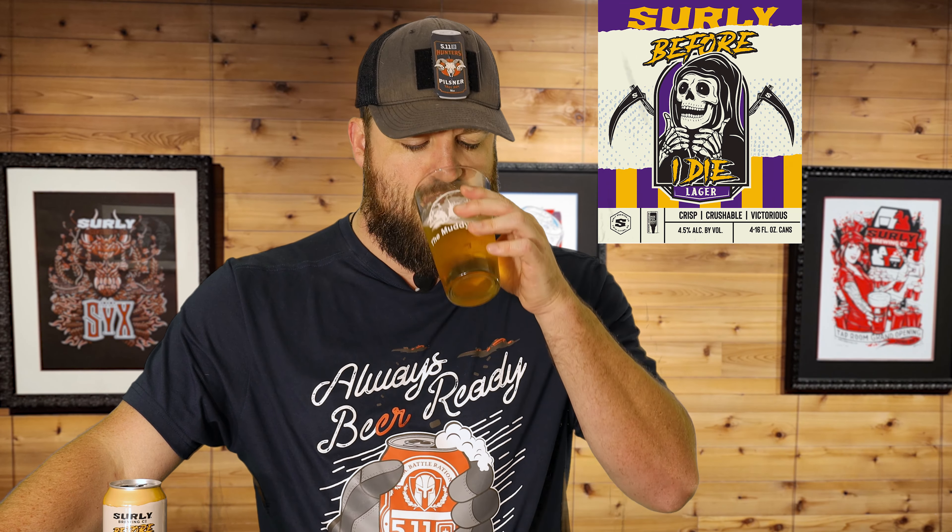This is quite a drinkable, quite a quaffable lager, if you will. If you want to change your pace from Coors Light and other light beers of that nature, this one might be one to go look at in your liquor store and check it out. Try it if it's available to you. Surly is crazy with how far and vast they distribute their beer — it might be available to a lot of people nationwide, even. I'm curious to see what you guys think about it; you should leave a comment down below if you've had this one.